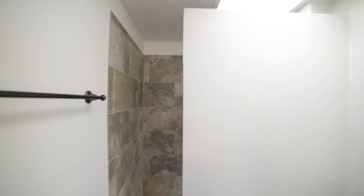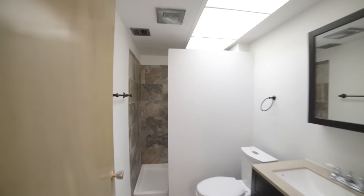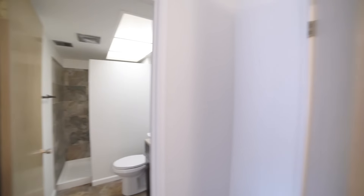Here we have one of the master bedrooms, which boasts a spacious bathroom and walk-in closet.